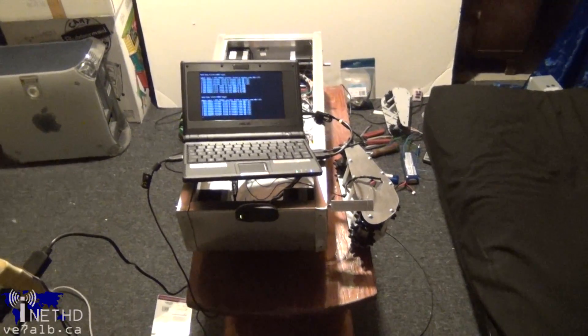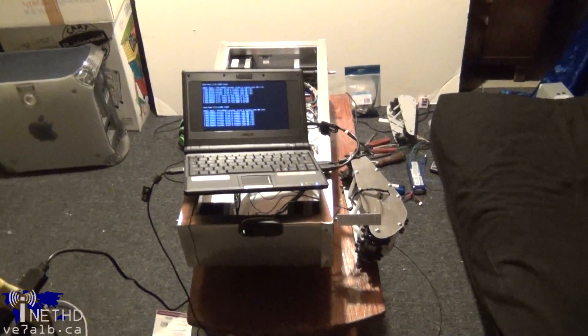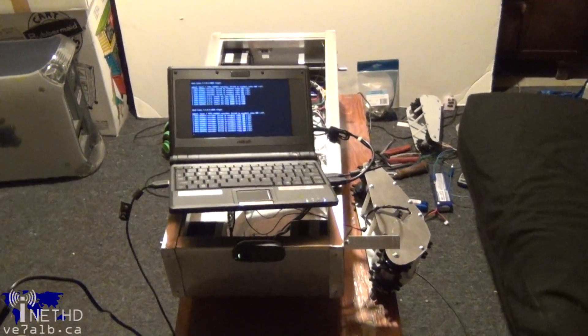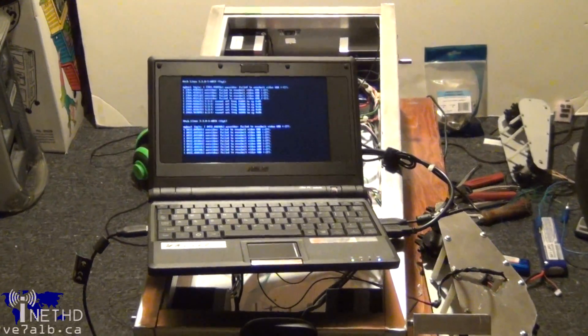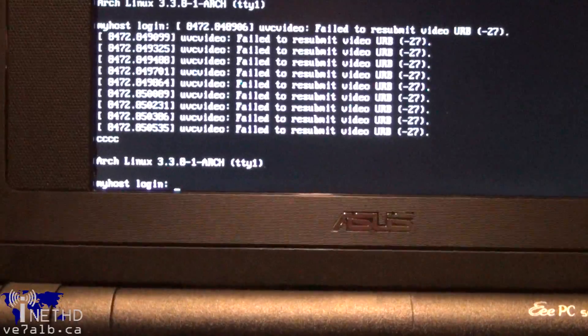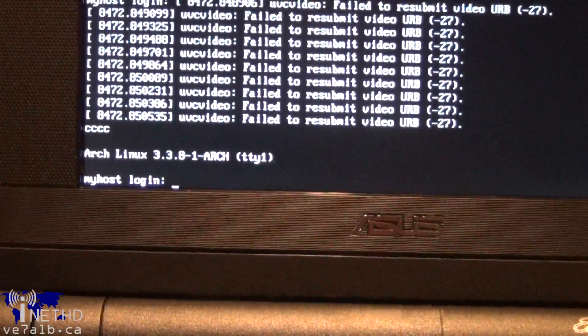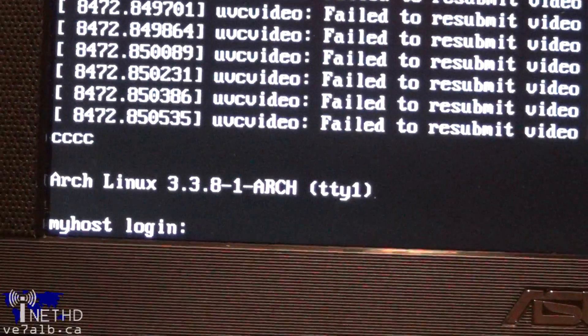The Asus EEE PC was first introduced in 2007, and the model that we picked up sported a 700MHz processor, 512MB of RAM, built-in audio, and three USB ports. It wasn't long before we had Arch Linux up and running again, and soon it was in control of our serial communications program, audio streaming, and dual webcams. Things, once again, were back on track.